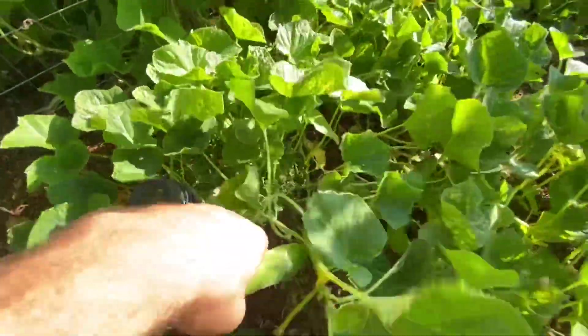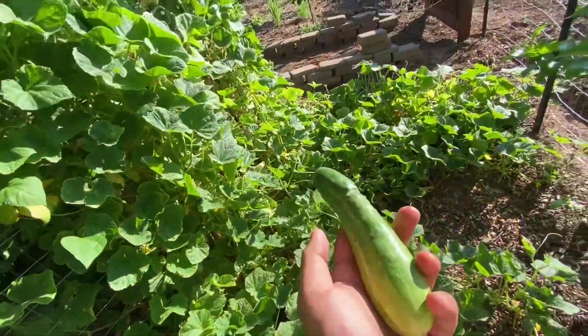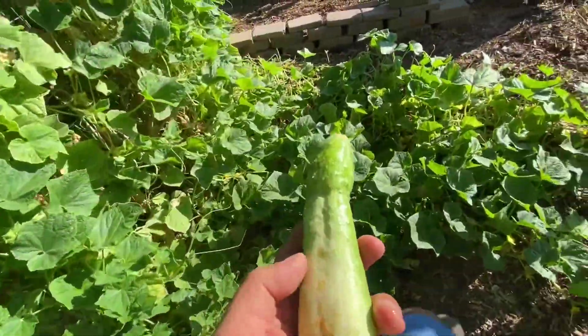Speaking of cucumbers — they forgot one. This one will be mine.